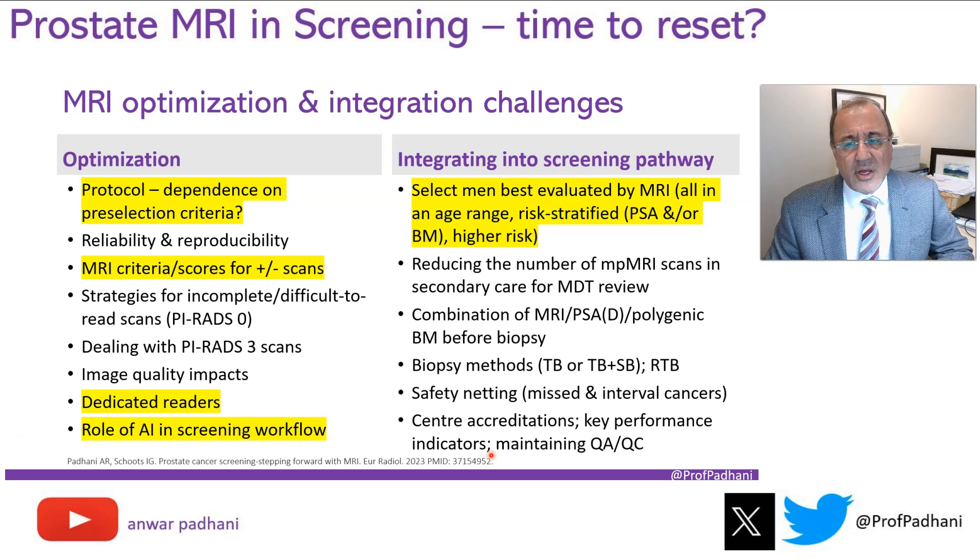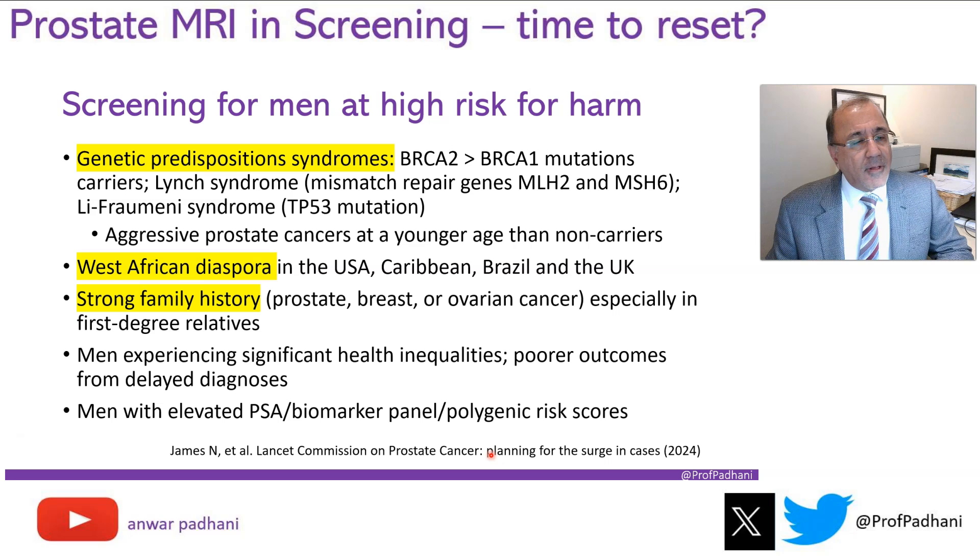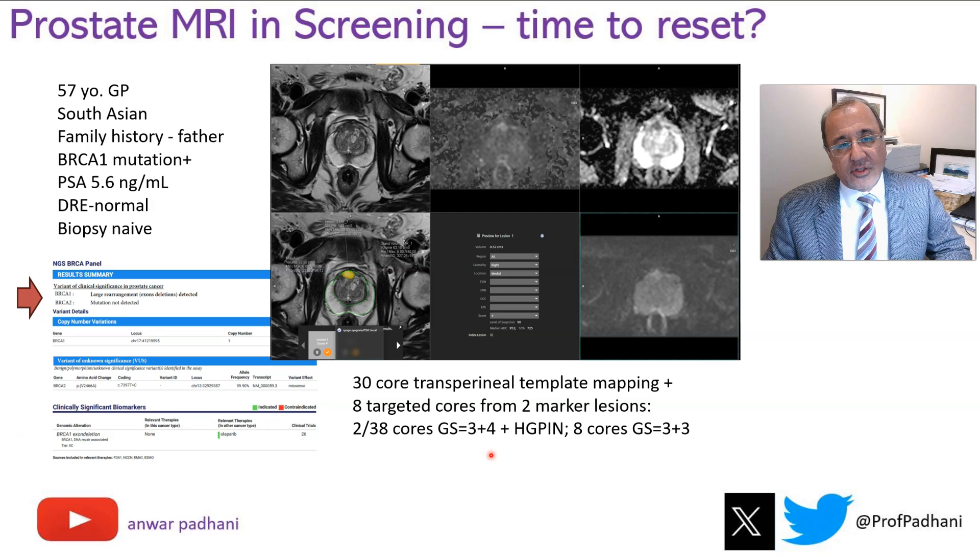We also need to decide who are the best candidates for MRI. Is it everybody in an age range? Is it risk-stratified by PSA levels or some other biomarker? Or is it just higher-risk men? We can all agree that men with genetic predispositions need to be screened: BRCA carriers, Lynch syndrome, Li-Fraumeni syndrome, etc. West African men need to be screened because they are at much higher prevalence than Caucasian men, and of course men with a strong family history. Here is a man with a strong family history who turned out to be a BRCA1 carrier — that lesion is in fact a Gleason 3+4 cancer.